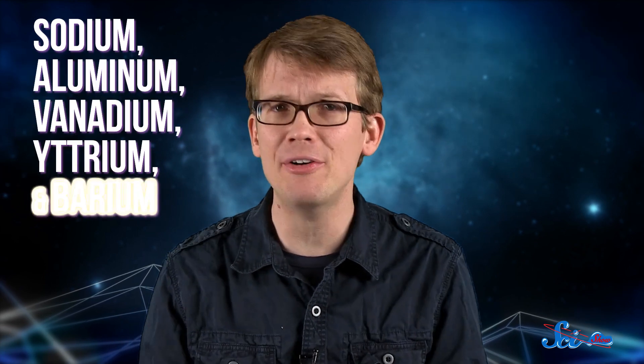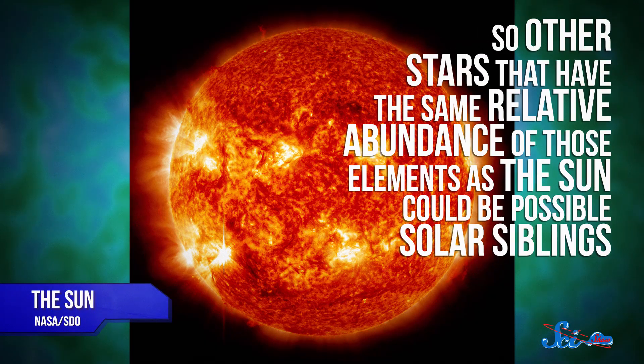Recently, a group led by Ivan Ramirez at the University of Texas Austin found that the abundances of sodium, aluminum, vanadium, yttrium, and barium all form distinct patterns in stars, and their abundances don't seem to change during stars' lifetimes. So other stars that have the same relative abundance of those elements as the Sun could be possible solar siblings. But there's a lot of stars out there, so just having matching chemical fingerprints isn't enough.